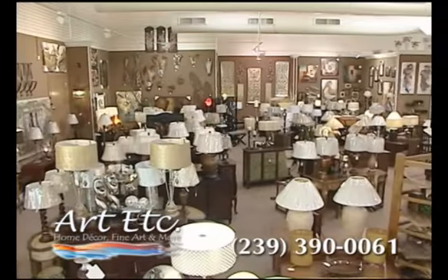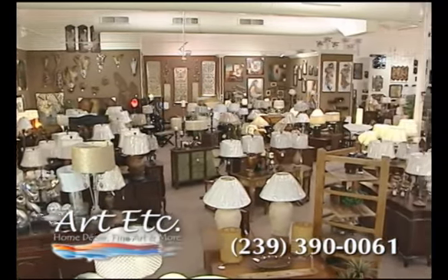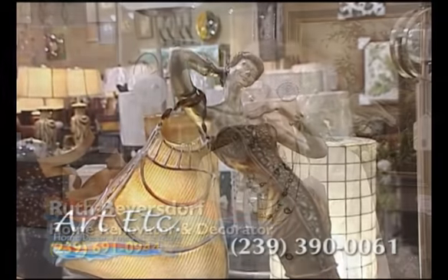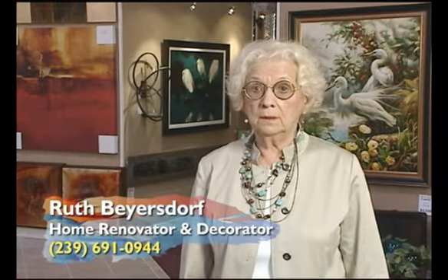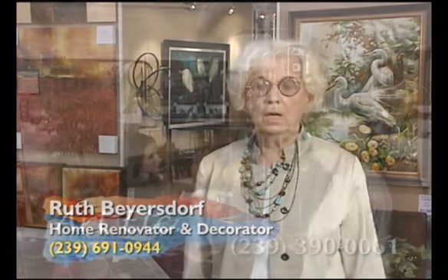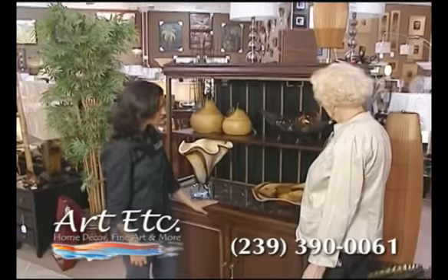Looking for the perfect accents for your home? Browse our wonderful assortment of lamps, accent furniture, and accessories. It's very easy to shop in here because you can go from pictures, accessories, furniture. It's like one-stop shopping, and they're very, very nice to work with.